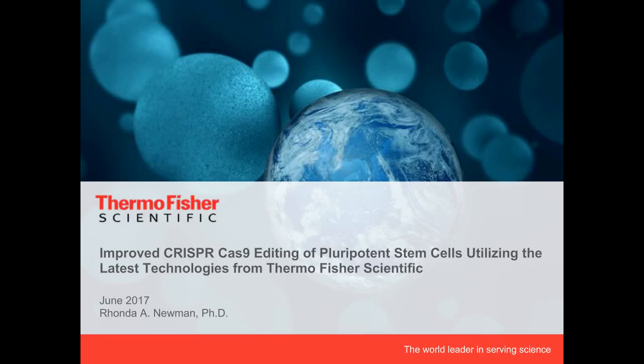My name is Rhonda Newman, and I'm here from Thermo Fisher Scientific. I'm a senior staff scientist with the company, and today I have the honor to present some of our latest technologies that enable CRISPR-Cas9 gene editing in pluripotent stem cells.